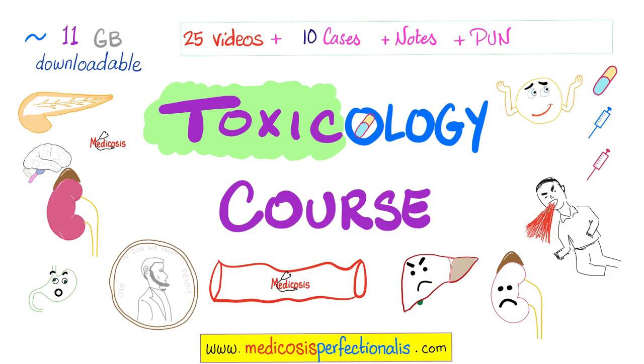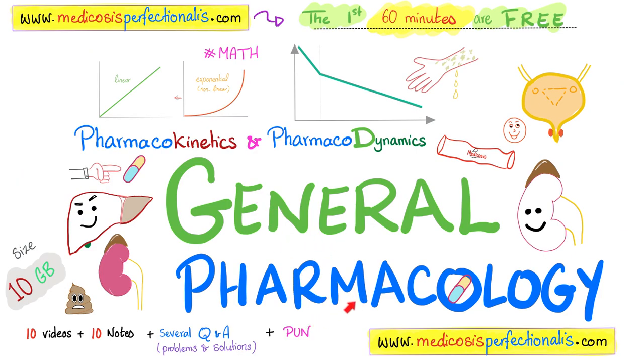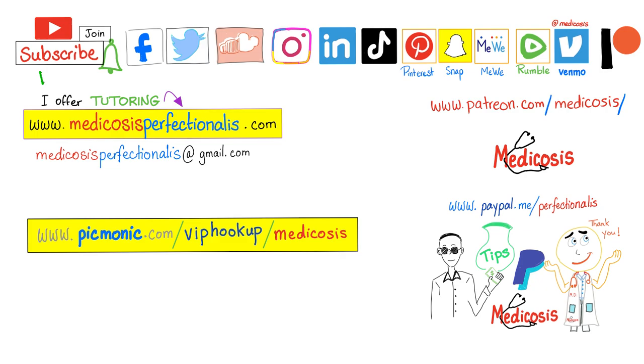If you like this video, you'll enjoy my toxicology course covering lead poisoning, mercury poisoning, arsenic poisoning, toxicokinetics, and toxicodynamics, as well as a kidney physiology course and a general pharmacology course. Thank you for watching — please subscribe, hit the bell, and click the join button. Go to my website to download my courses. Be safe, stay happy, study hard. This is Medicosis Perfectionellus, where medicine makes perfect sense.